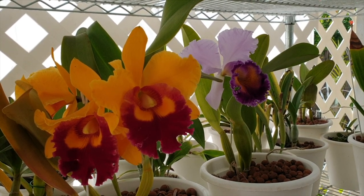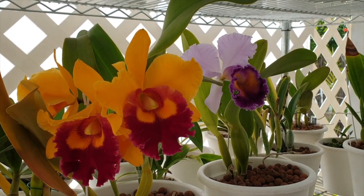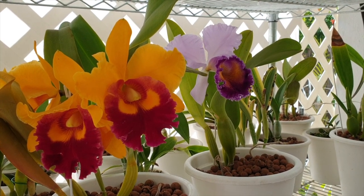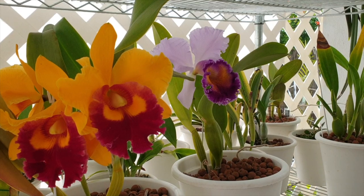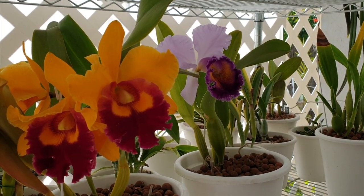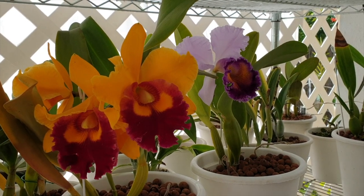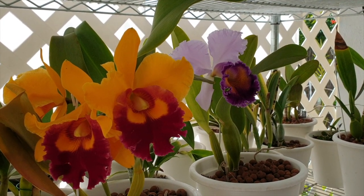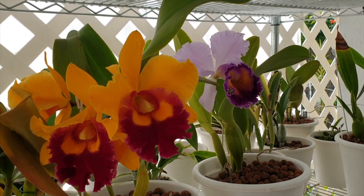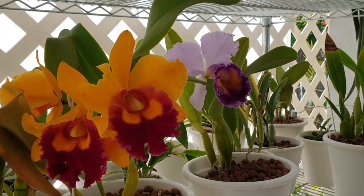Determining my five least favorite orchids proved quite difficult. My initial thinking was I don't have any least favorite orchids because I wouldn't have bought them — the ones I have are the ones I want. But digging deeper I did come up with five, put into five categories with orchids as examples. I've made a grouping, and the orchids in that grouping qualify as my least favorites — with a massive disclaimer that it's not the orchid, it is other reasons.